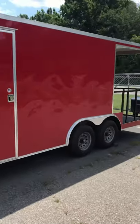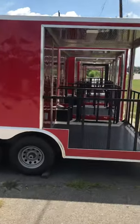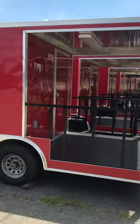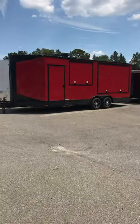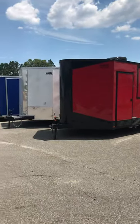Most of these trailers we have sitting right here are 20-foot shells with a 14-foot inside area and a 6-foot porch section. We've got about a dozen of these things in stock. We'll go back over here and show you some of our enclosed concession trailers — stuff that's available for immediate pickup today.